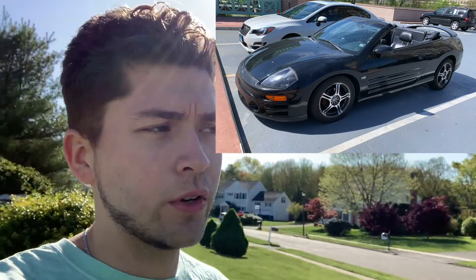Hey, what's going on YouTube? Today I'm going to go to the DMV. I got to register my new Eclipse. If you guys know, I recently just got it. And so we got to go to the DMV, register the car through the state of Connecticut.